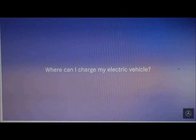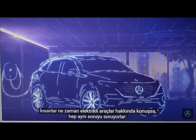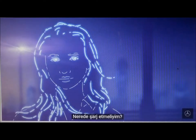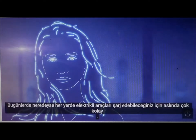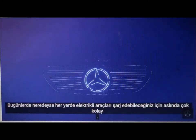Where can I charge my electric vehicle? Whenever people talk about electric vehicles, they always have the same question: where do I charge it? It's actually very easy, as you can charge electric vehicles almost anywhere these days.